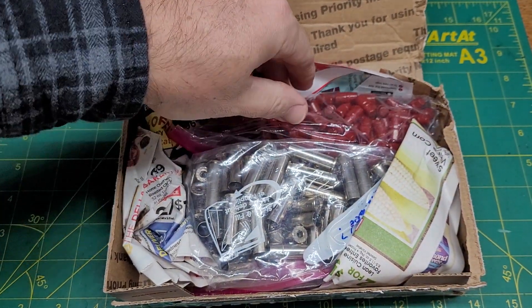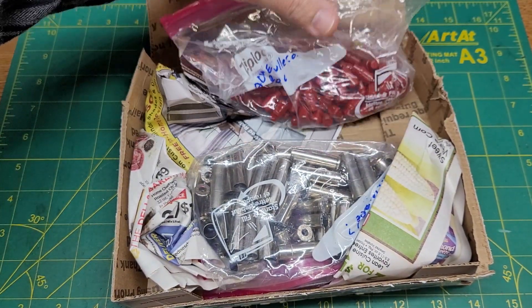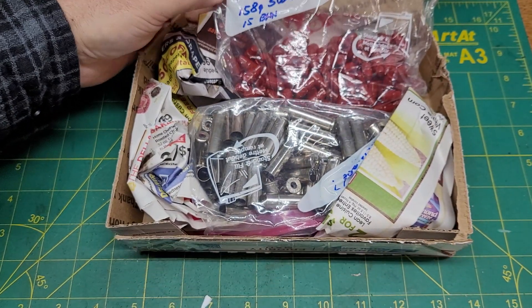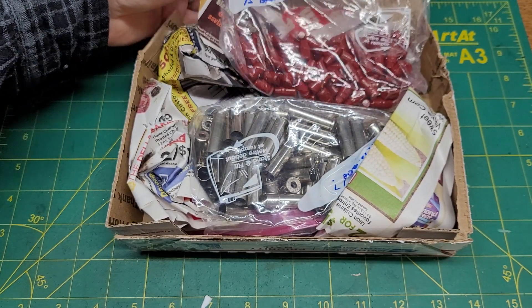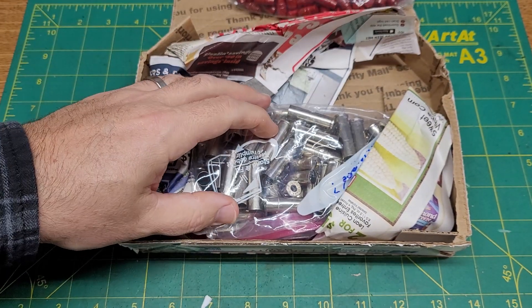Yep, that's what I thought was giving it the gravity. We've got some beautifully powder coated cast bullets from ACME Bullet Company — 158 grain. Those are going to be fun to load.